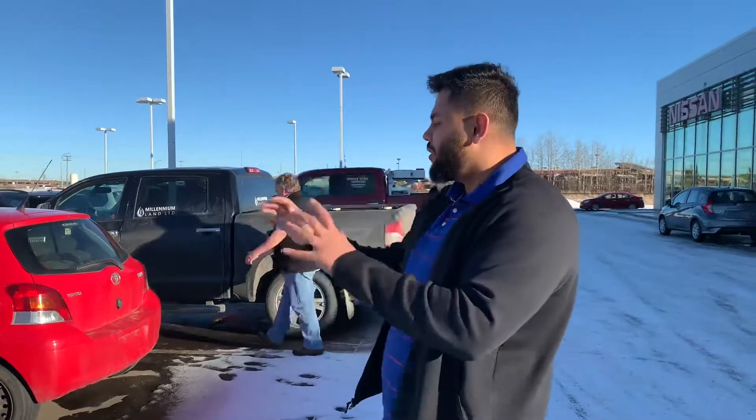Hello, how's it going? So like I mentioned, I was going to send you a short video on that Cascai. So here she is. This is the 2019 Cascai S.